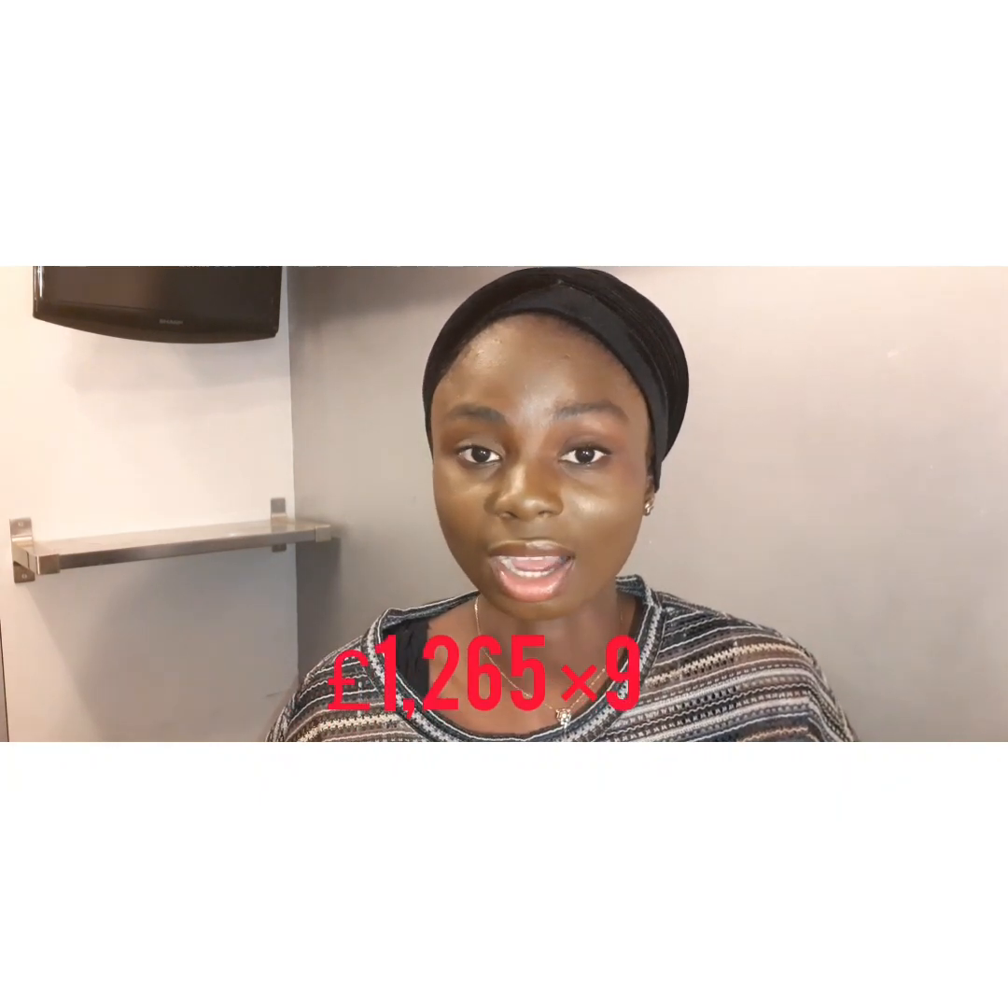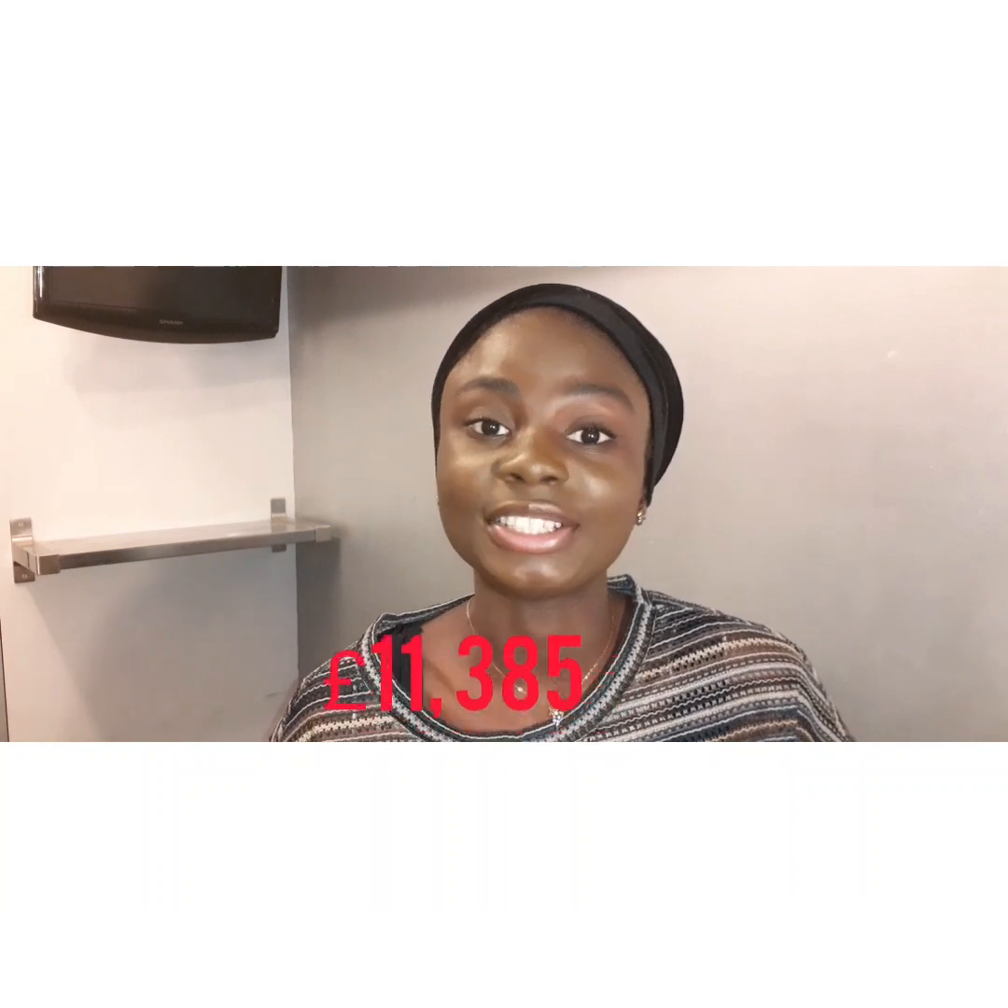Now let's take a step back and go through applying for your visa. In order to apply for your visa, you are required to put a certain amount of maintenance money into your bank account for 28 days. If you're studying in London, you are required to show £1,265 per month for 9 months, which is a total of £11,385 kept as maintenance in your bank account for 28 days.